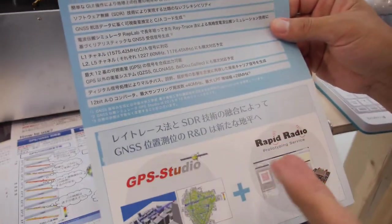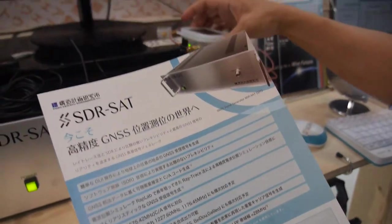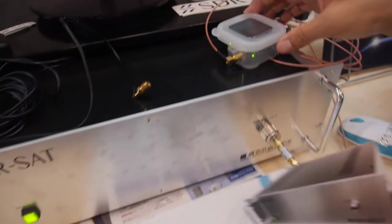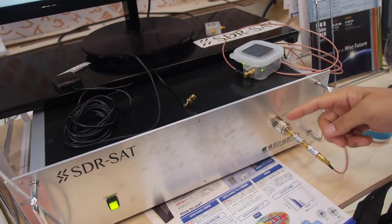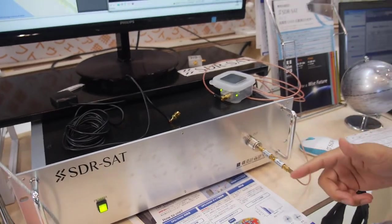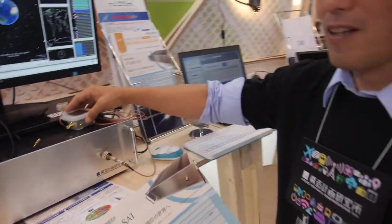It generates GPS receive signals at the receiver — this outputs a simulated GPS signal, and the input comes from the GPS receiver. Is this for making GPS hardware? You need a simulator for GPS hardware development, or maybe for an application.